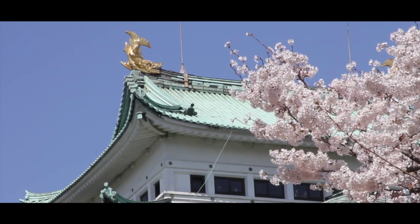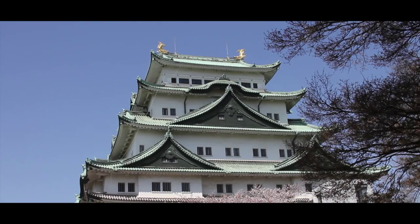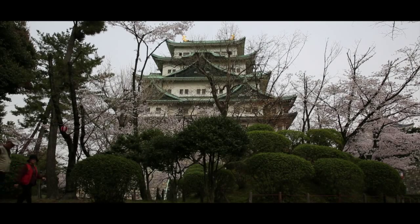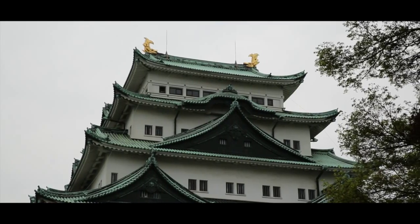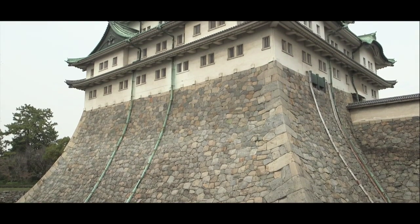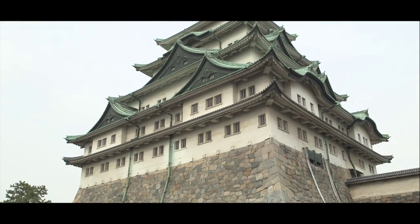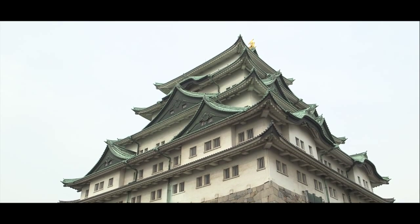Face aux dizaines de fenêtres à barreaux, aux multiples toits à pignons cachant eux aussi des ouvertures, aucun doute possible : il s'agissait d'un ouvrage défensif. Pourtant, il y a dans les lignes des toits, dans l'architecture même du bâtiment, cette volonté constante dans les châteaux japonais d'offrir aussi du beau. Ajoutez-y quelques cerisiers en fleurs, et le tout a joué.